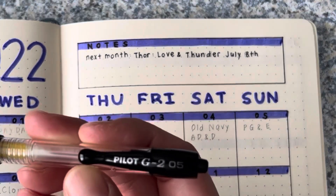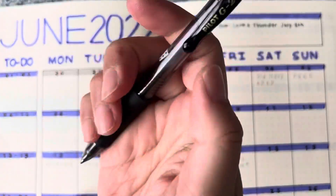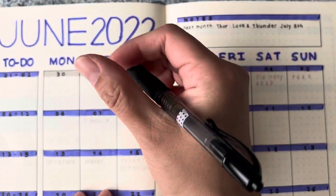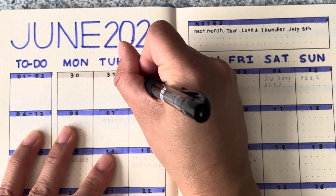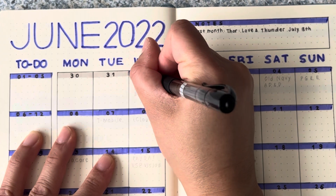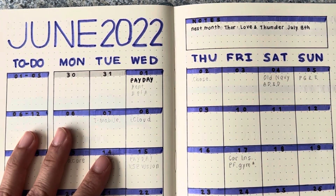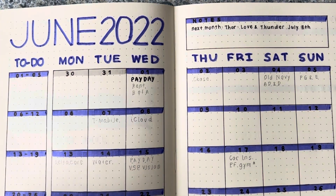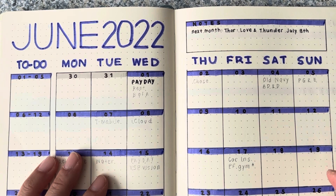That was my 0.5 pen. For my paydays, I like to use my 1.0 pen just because it writes bolder. Payday there. I do erase the pencil once the ink dries — I just like to have it penciled in so I don't have to reference a scrap piece of paper off to the side. It's just all penciled in.